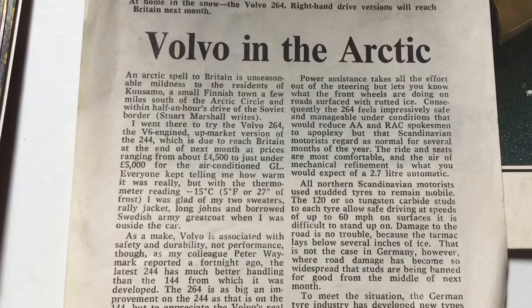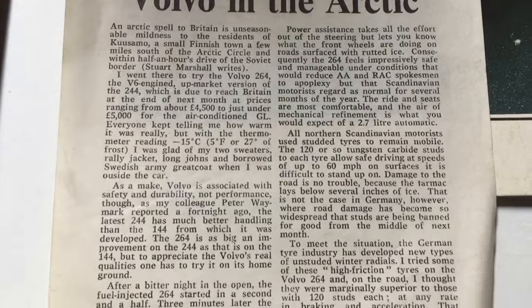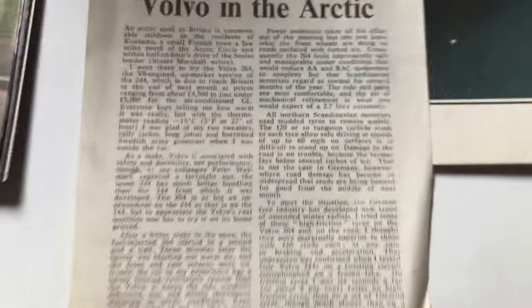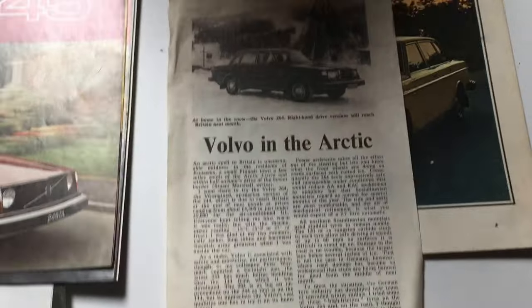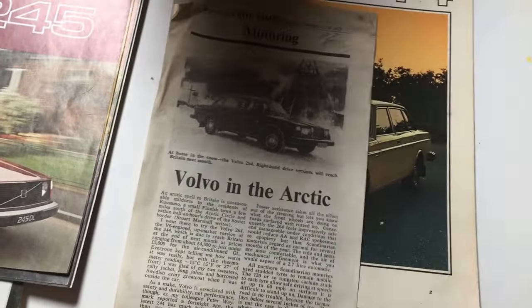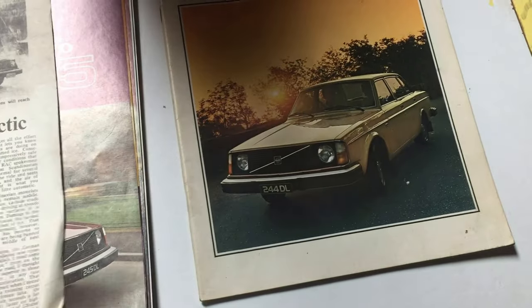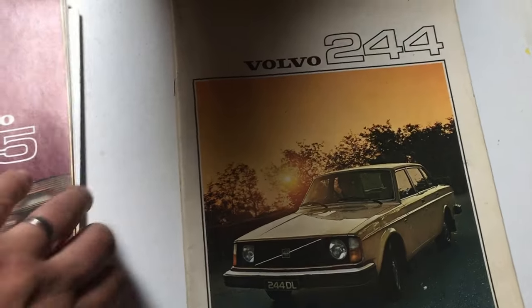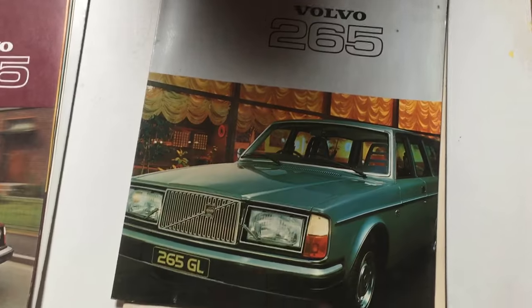Now I did a bit of a calculation last night as regards the prices from 1979. It wasn't anywhere near the 40 or 50,000 mark — it was actually nearer the 30,000 pound mark, which for a top of the range GLE was quite reasonable for the time. So what we're going to do is start off with this 265 brochure.